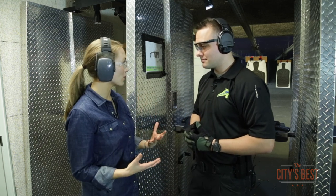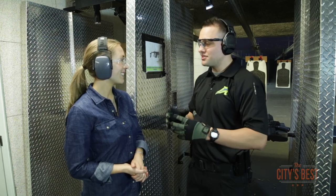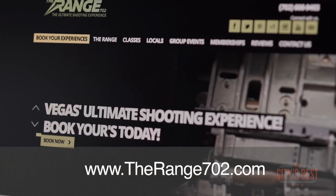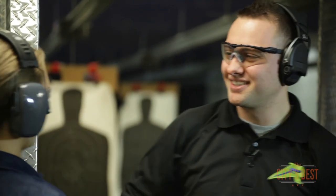If people want to find out more information about you guys to schedule a lesson, check out packages, or attend one of your classes, where should they go? All of our experiences, the information about them, and our training department are on our website — go to www.therange702.com. Alex, you're awesome. Thanks. Let's have some more fun. Let's do it.